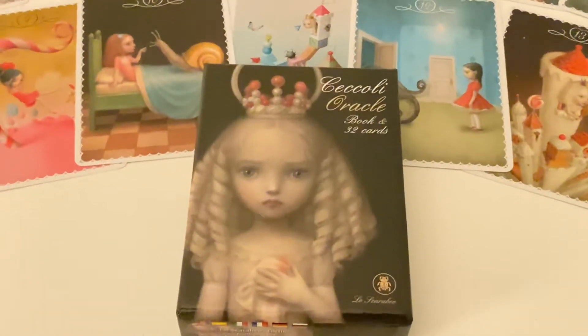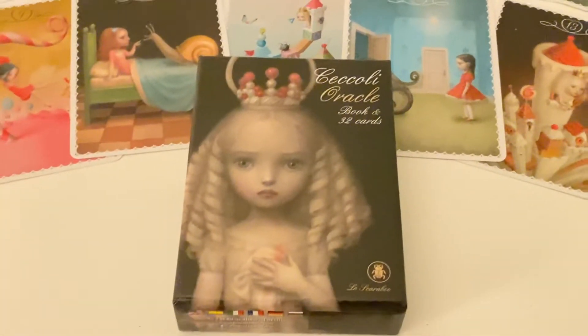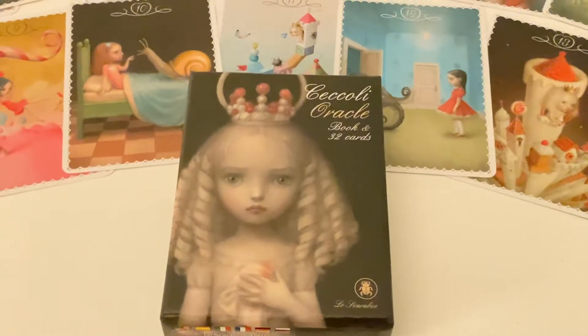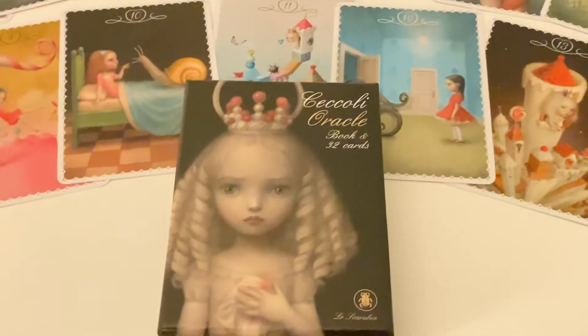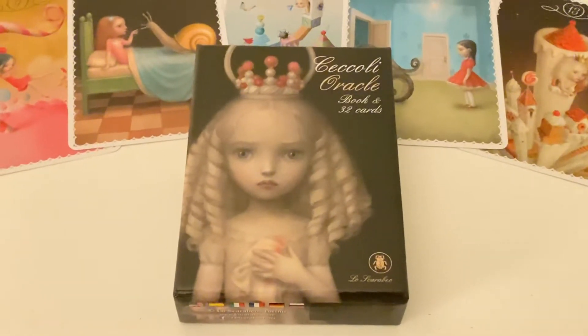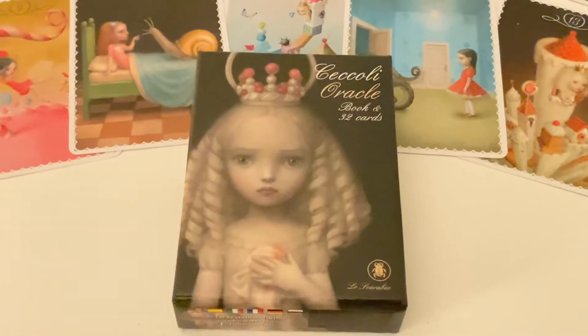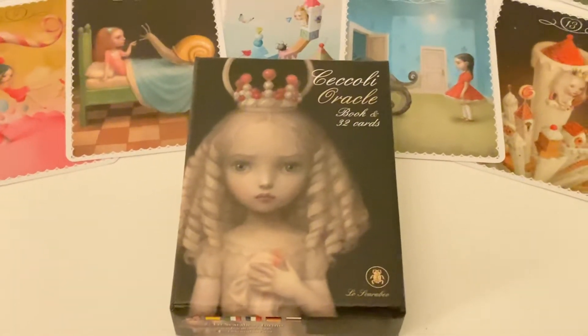Of course it won't be for everyone — for example, compared to virtual decks or any other decks that are more generally used, because this is very specific. It has more dark, sinister, and disturbing imagery when you look closely.